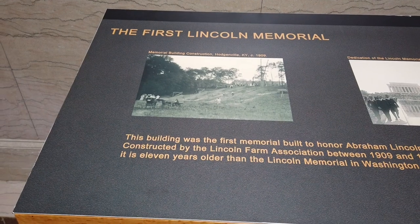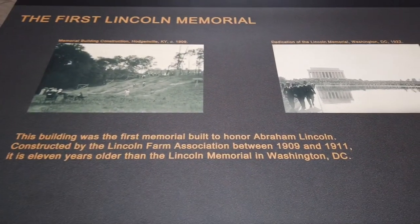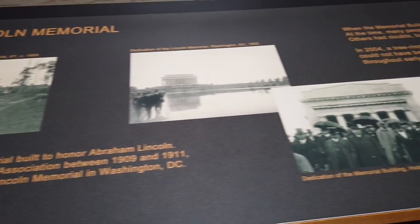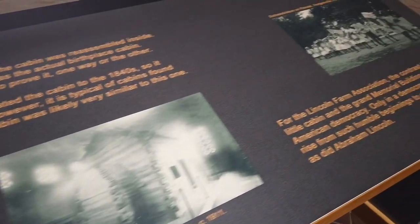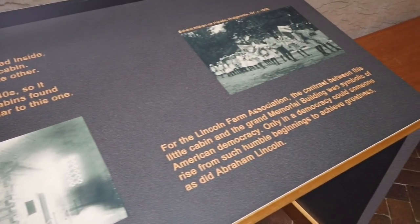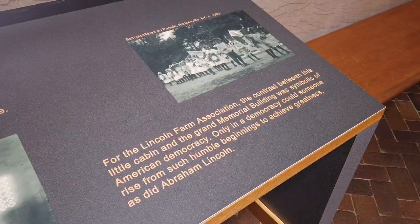Another neat aspect of this memorial to President Lincoln is it was put in place beginning in 1909 — 100 years from the birth of President Lincoln. They worked on it between 1909 and 1911. That puts this monument here a full 11 years before the Lincoln Memorial in Washington, D.C., which was put in place in 1922.